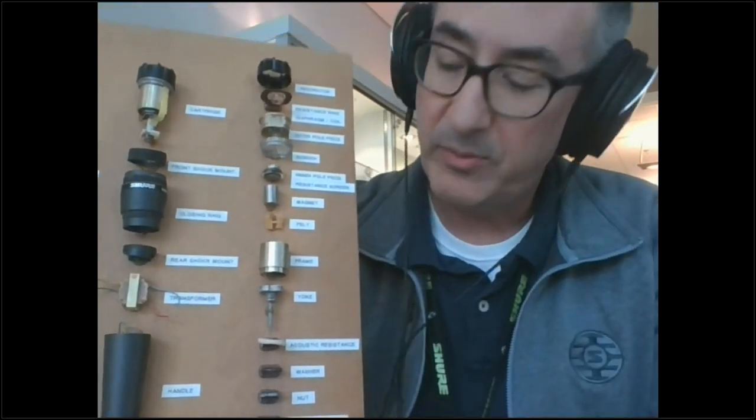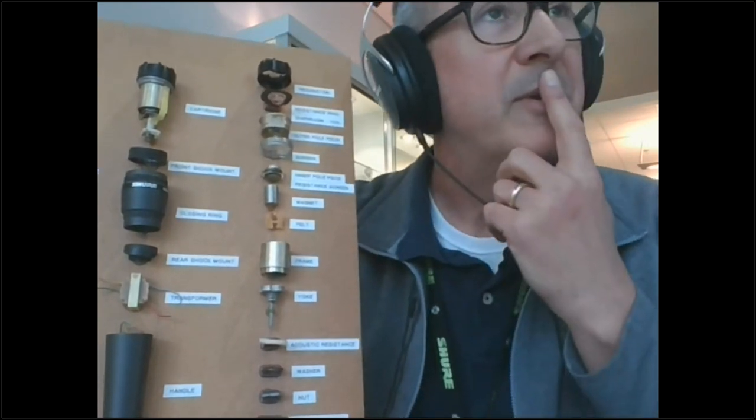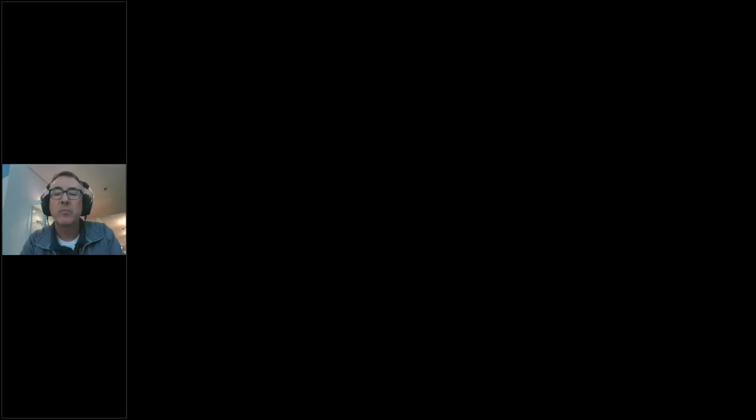Deciding on the materials for these resistance parts and ensuring they all work together consistently is key — producing the same response microphone after microphone for over 50 years. The SM58 came out around 1965-66. That's an example of all the parts and pieces that go into it.